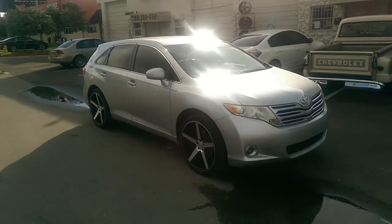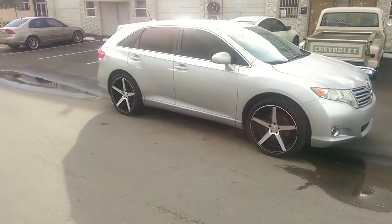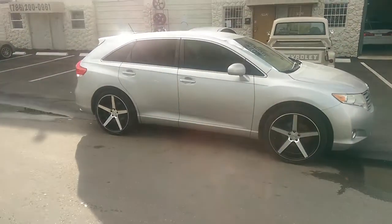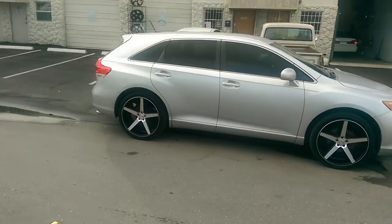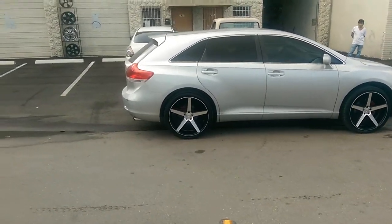We could definitely do a 22x10.5 with maybe like a plus 45 offset on there — it would definitely fit. It'll be close in the back to the strut, but it'll definitely clear. I've done it before on other vehicles, other Venzas. Beautiful car with a 22x9, it came out really good.